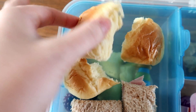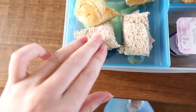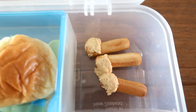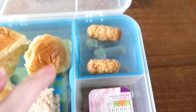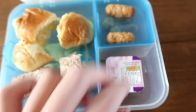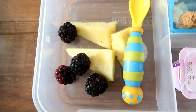In his lunchbox today we've got some ham sandwiches — I put the spread on the bread, put some ham inside, and fold them into mini sandwiches. I've also put in a brioche roll for him to nibble on, some fruit — pineapple and blackberries — a little yogurt for afterwards, some mini sausages, and some breadsticks with hummus.